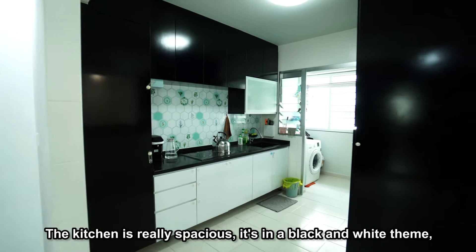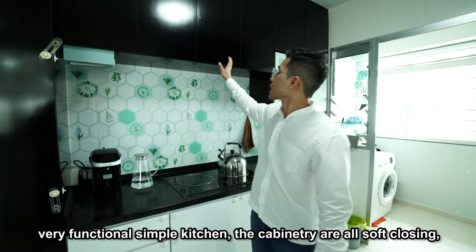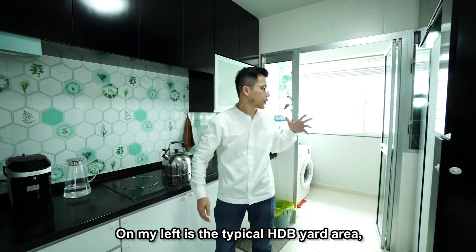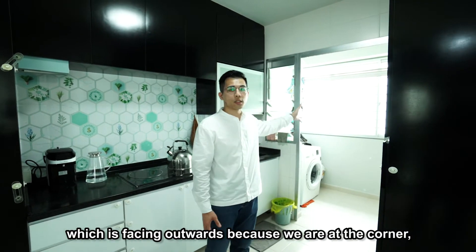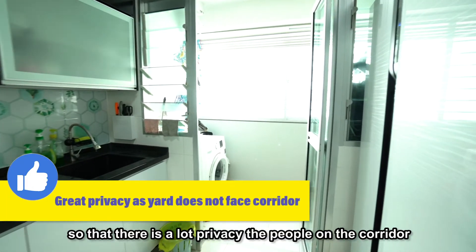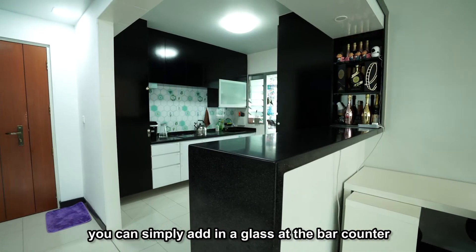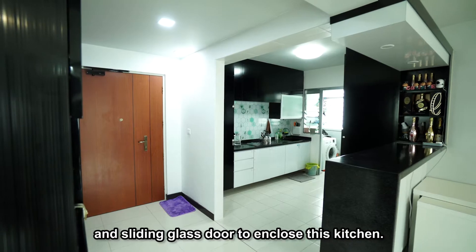The kitchen is really spacious. It's a flat and white theme — a very functional, simple kitchen. The cabinetry is soft-closing. You can see it's quite well-maintained because the owner actually seldom cooks. On my left, the typical HDB yard area is facing outwards. Because we're at the corner, there's a lot of privacy — the people on the corridor cannot actually see through your unit. If you like heavy cooking, you can simply add a glass bar counter and sliding glass doors to enclose this kitchen.